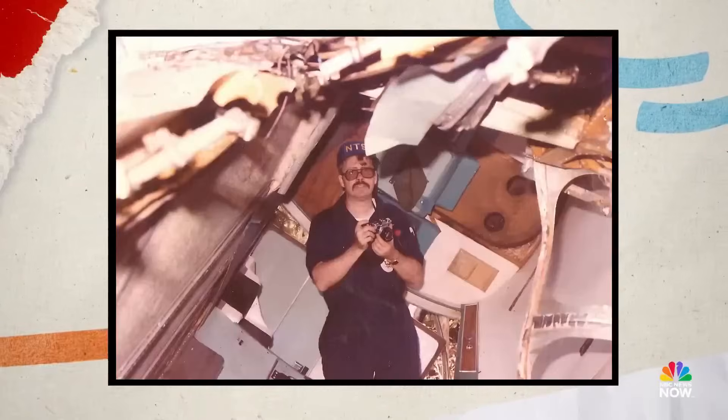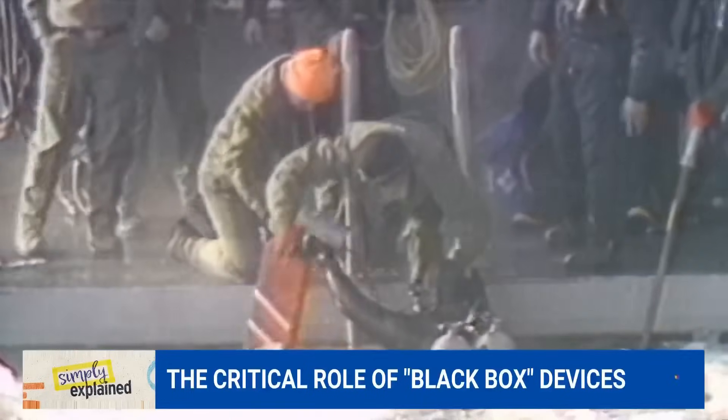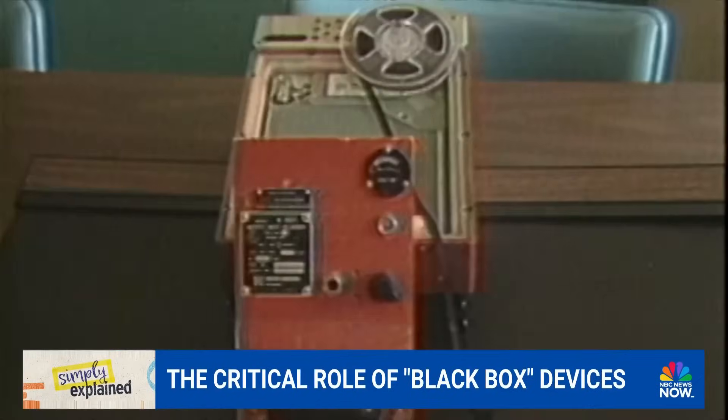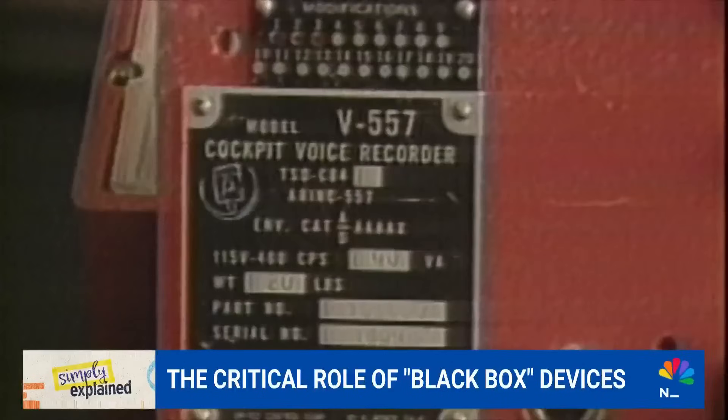Black boxes have been key to NTSB investigations for several decades. Dr. Alan Deal is a former NTSB investigator who investigated a Potomac River plane crash in 1982. Using that black box, we were able to establish that the co-pilot, or the first officer who was flying, was trying to convince the captain that something was wrong. So these recorders are absolutely critical to solving the mystery.